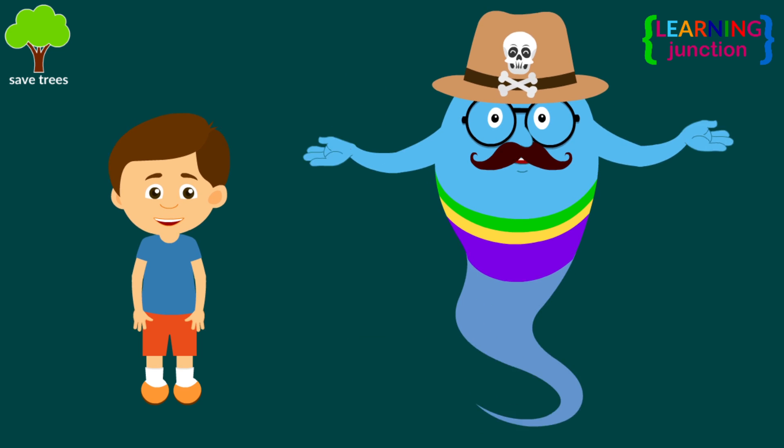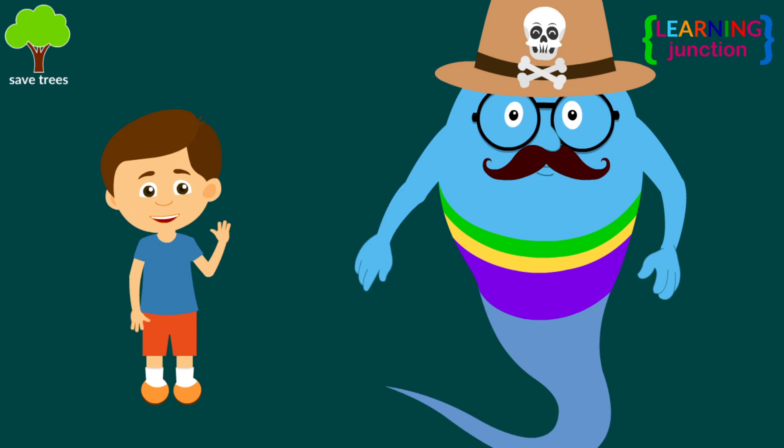Now you know a lot about the human skull. Stay tuned for more videos. Bye-bye!